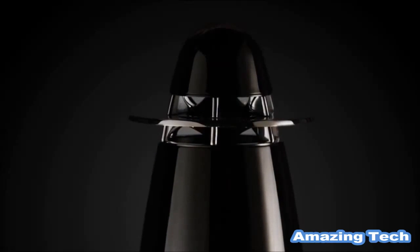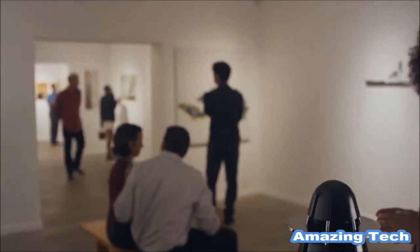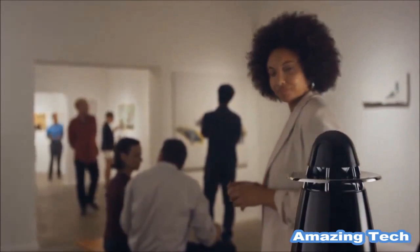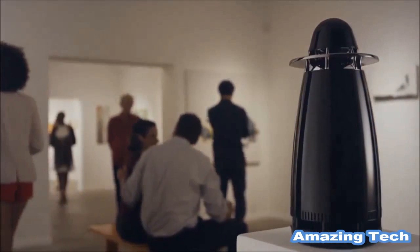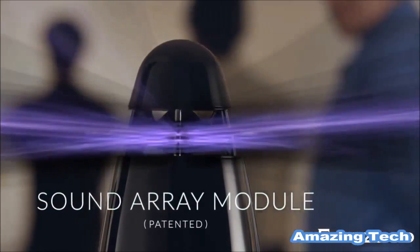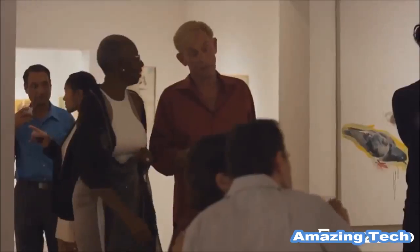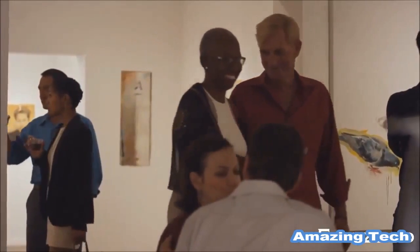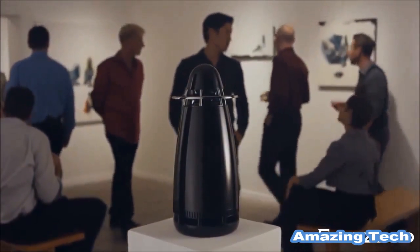The Arc One is a sound system that sets the standard for sound quality in an all-in-one, high-fidelity wireless speaker system. The One's stunning design incorporates years of acoustic research, resulting in the creation of the Sound Array Module. This patented instrument allows sound to be distributed evenly, producing crisp, detailed highs and powerful, rich bass. Listeners can literally be anywhere in a room and have the same sound experience.